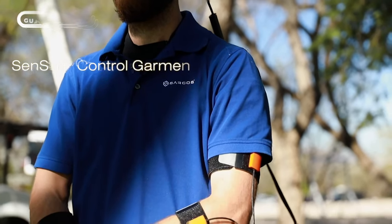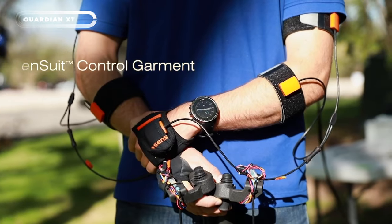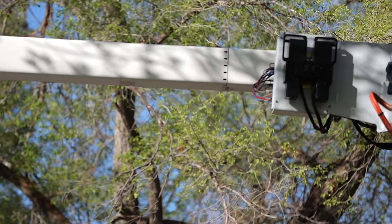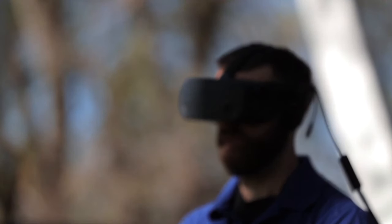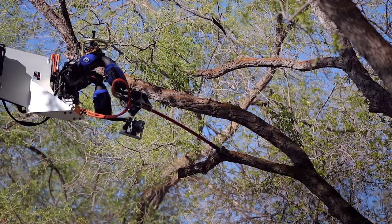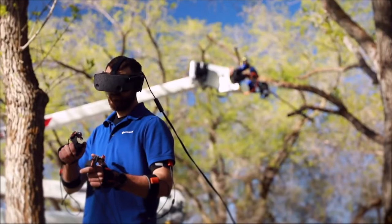The Guardian XT is like having an extra set of strong, supportive arms to help you reach and trim those hard-to-reach branches. It's designed to provide targeted support for the upper body, giving users increased strength and endurance for even the most challenging tree-trimming tasks. Made from lightweight materials and fully adjustable to fit any body type, the Guardian XT can be customized for individual users.